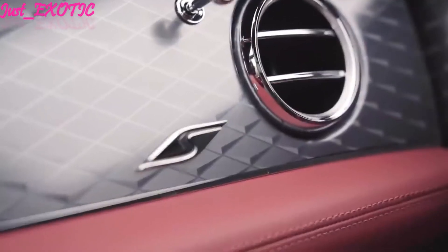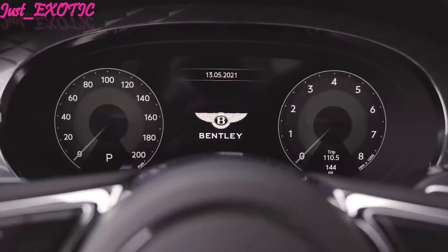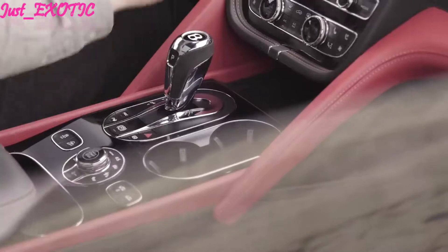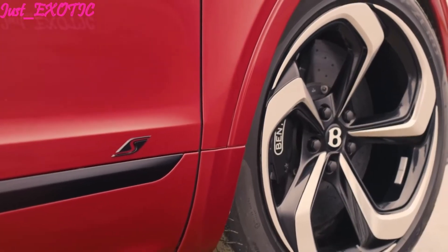With either a V8 or W12 engine under the hood, the Bentayga has the muscle for sustained high-speed cross-country touring. And behind its rear seat is a cargo hold with enough square footage for a high-speed shopping spree.